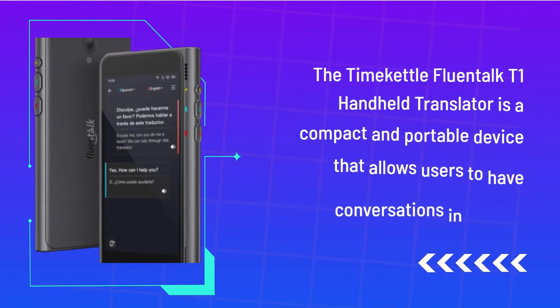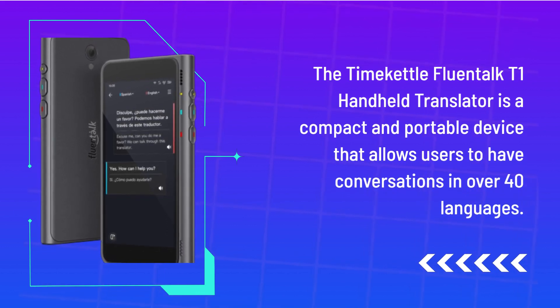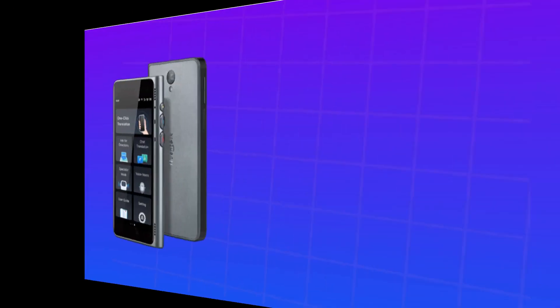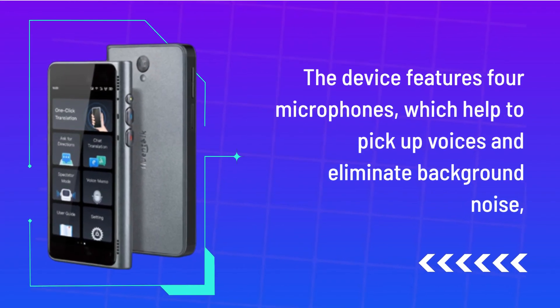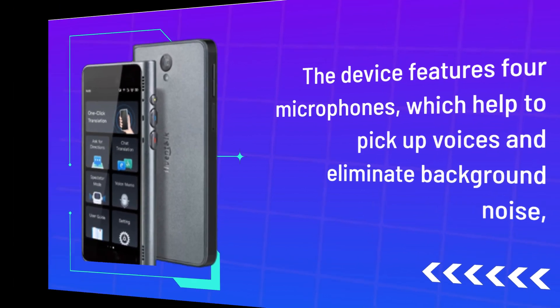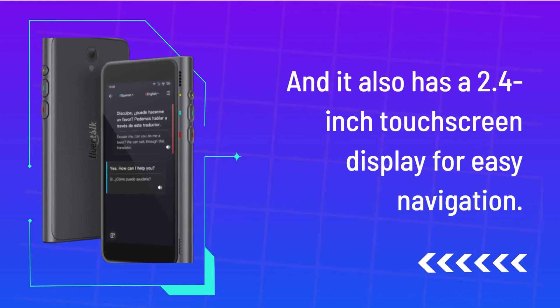The TimeKettle Fluentalk T1 Handheld Translator is a compact and portable device that allows users to have conversations in over 40 languages. The device features four microphones, which help to pick up voices and eliminate background noise, and it also has a 2.4-inch touchscreen display for easy navigation.